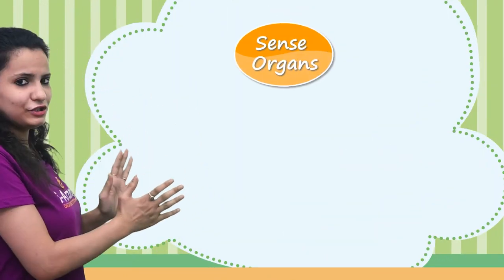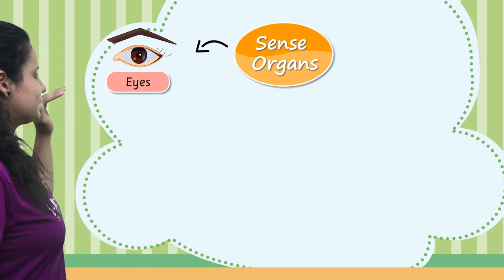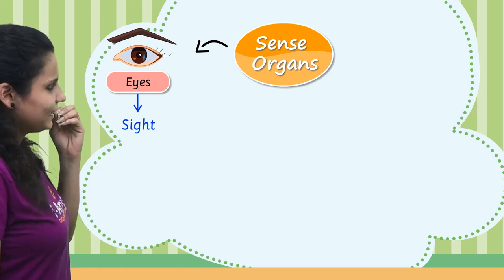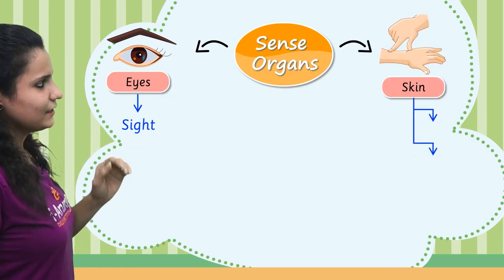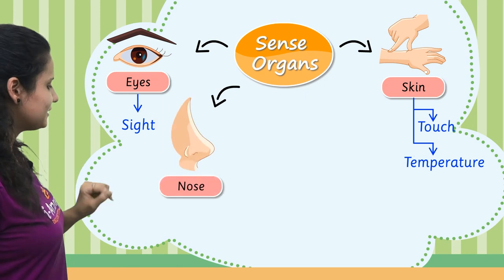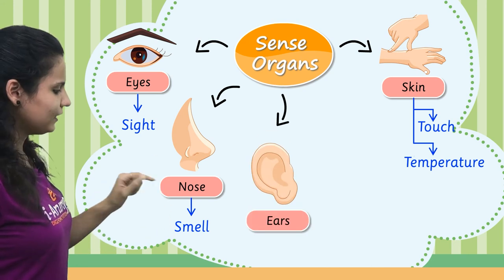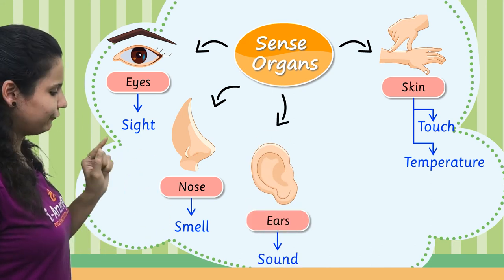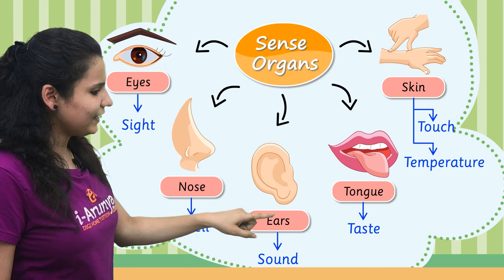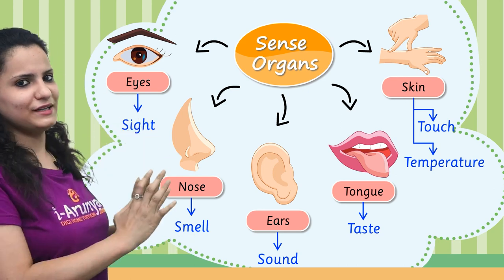Now, these are the sense organs. Let's look at them one more time. Eyes are the sense organ of sight — we can see with our eyes. Skin helps us to feel touch or temperature. Nose helps us to smell things. We listen to different sounds with our ears. Tongue helps us to taste different things. We have learned about the functions of sense organs.